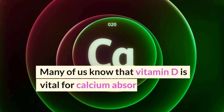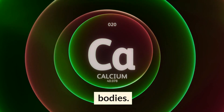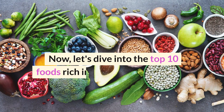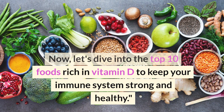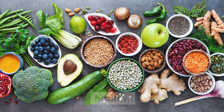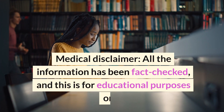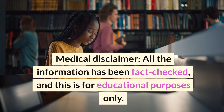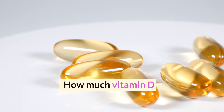Many of us know that vitamin D is vital for calcium absorption in our bodies. Now let's dive into the top 10 foods rich in vitamin D to keep your immune system strong and healthy. Medical disclaimer: all the information has been fact checked and this is for educational purposes only.